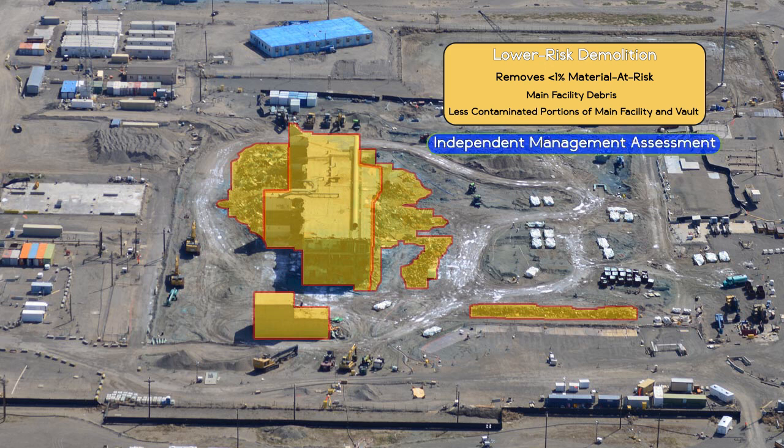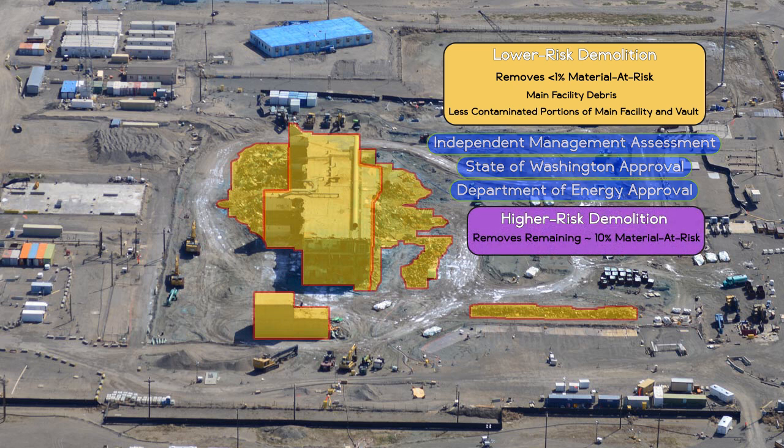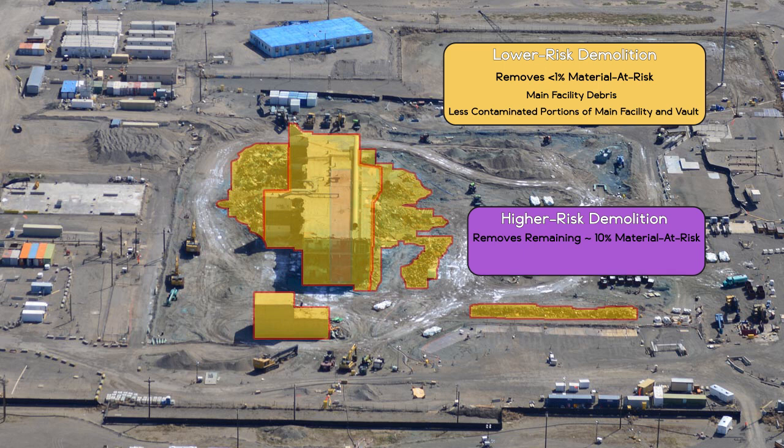The higher risk phase will remove the remaining material at risk. It will occur following an independent management assessment and State of Washington and DOE approval. The higher risk phase includes demolition of the more contaminated areas, including the two former plutonium processing lines inside the main processing facility and the remaining contaminated rubble from the Plutonium Reclamation Facility, or PRF.